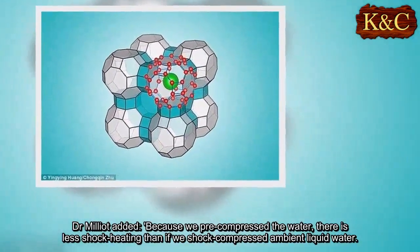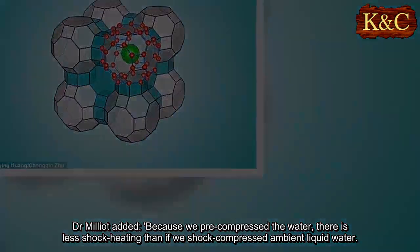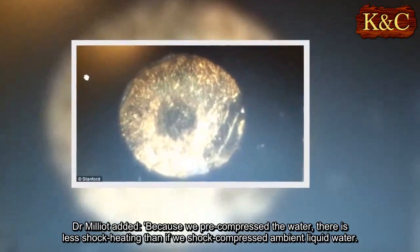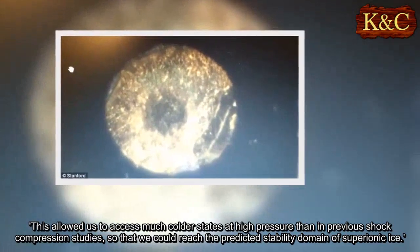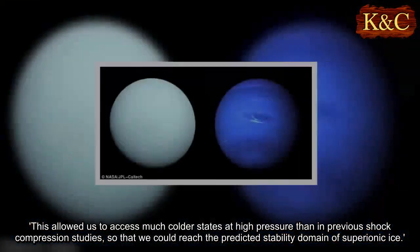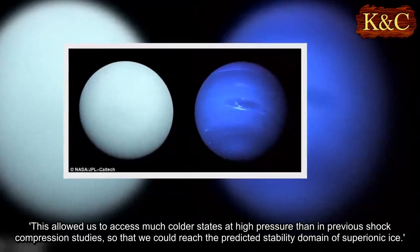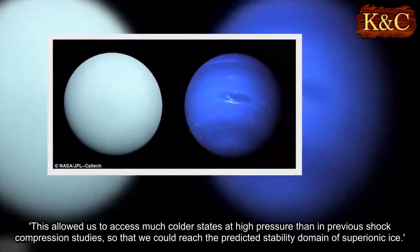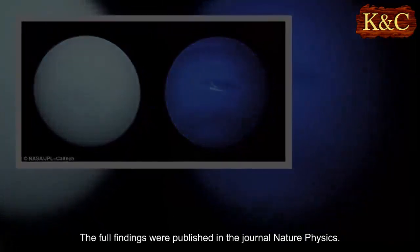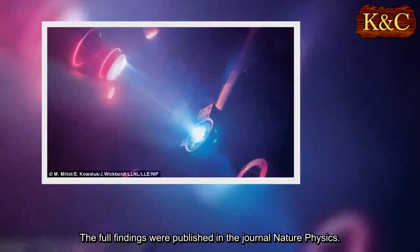Dr. Milliot added: "Because we pre-compress the water, there is less shock heating than if we shock compressed ambient liquid water. This allowed us to access much colder states at high pressure than in previous shock compression studies, so that we could reach the predicted stability domain of superionic ice." The full findings were published in the journal Nature Physics.